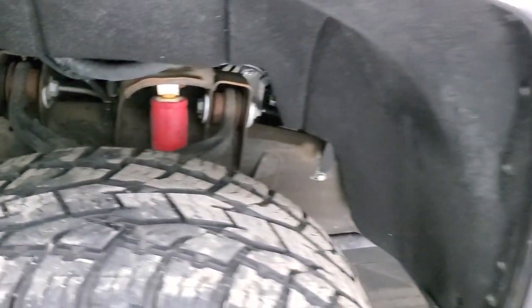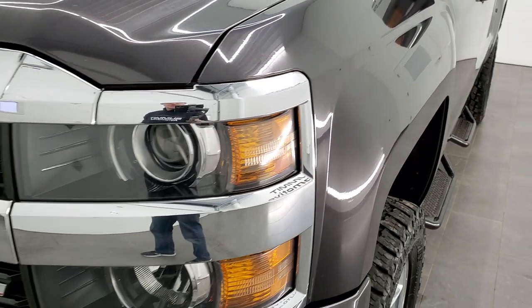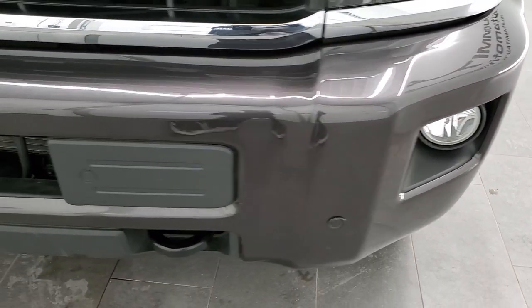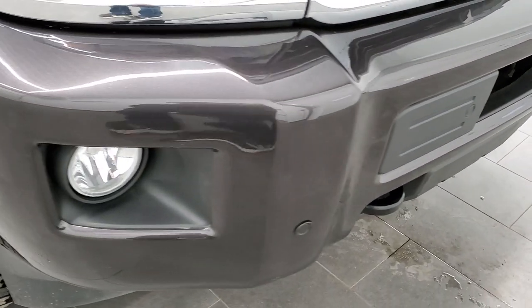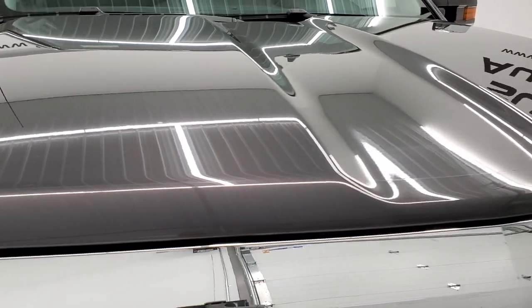This truck is a one-owner, clean title history out of Texas, so there is very little to no corrosion on this truck. It has the projector lamp headlamps, factory fog lights, front bumper parking sensors, and a painted front bumper with no dents or dings. The headlight lenses are nice and clear, and the hood is in excellent condition.